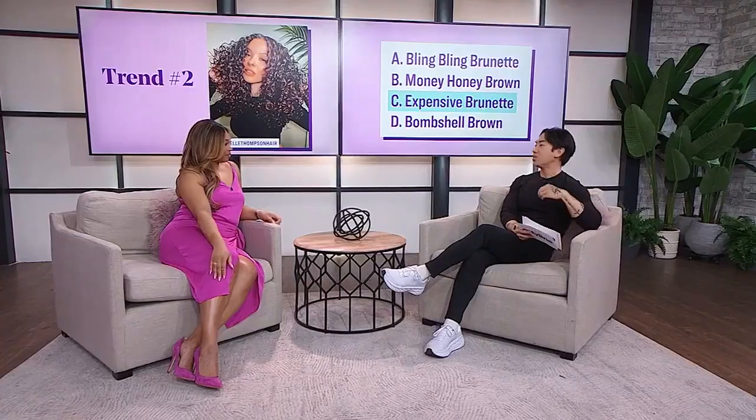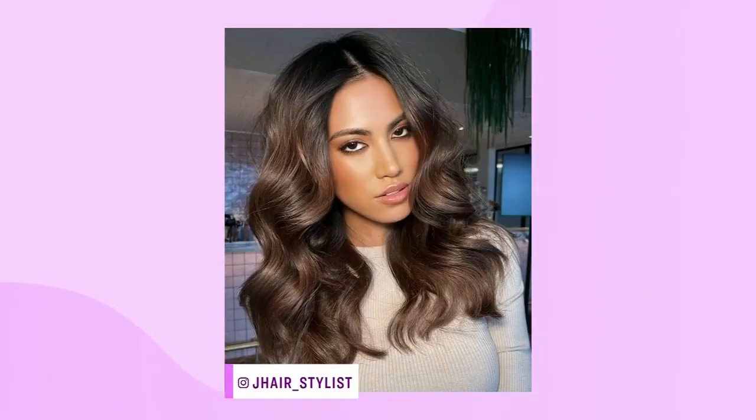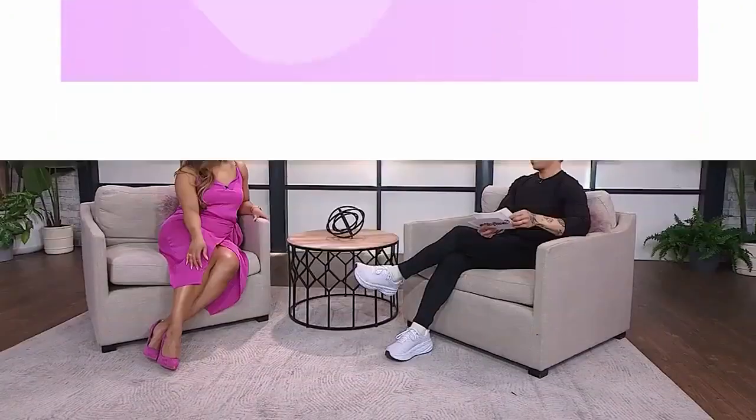We love this because blondes have forever been the expensive ones, right? And now brunette, as opposed to it just being a solid tone, it's adding a lot of dimension, highlights, and balayage to the look. And that's what makes it expensive. So you want the shiny, glossy, beautiful brunette. We're expensive now.